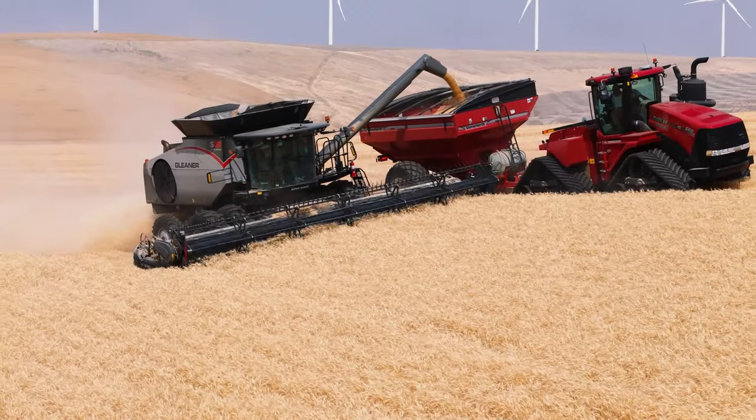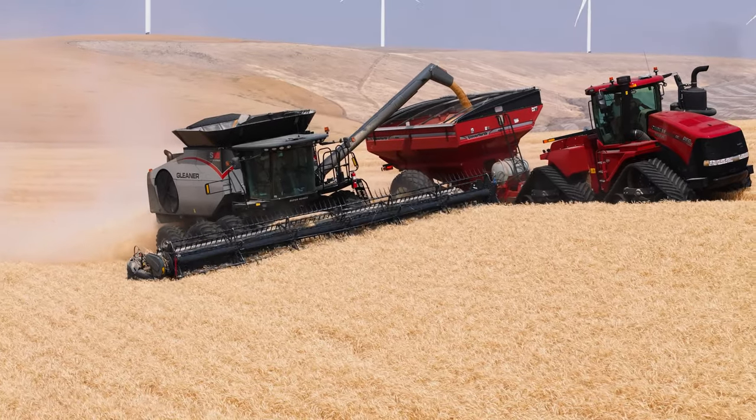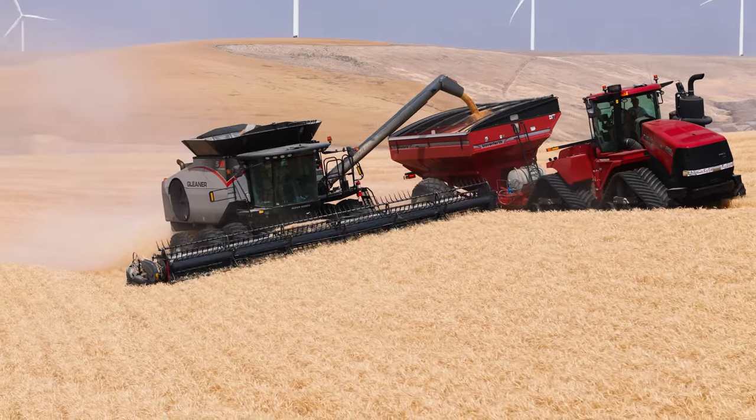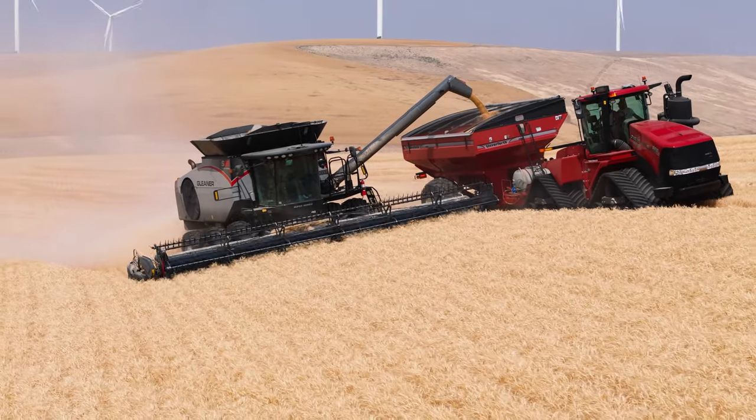We practice a thing called unloading on the go. Unloading on the go is where we do not stop — we unload while we're moving. Unloading on the go: go means to move.